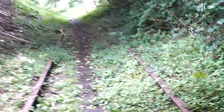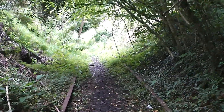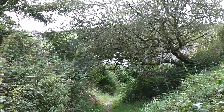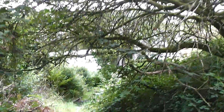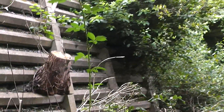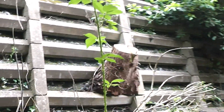We're hoping we might find the remains of a platform. I don't think there'll be a station anymore but you never know. We're just coming up to the road bridge. We've managed to find somewhere to park nearby.